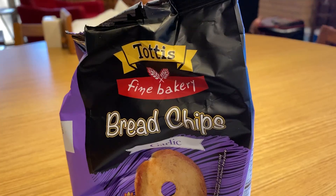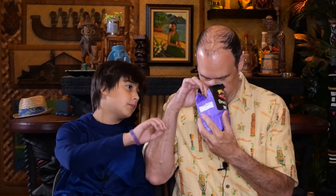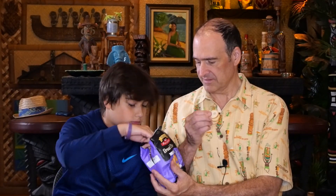We had something made by this company — I don't know if it's Tottis or Totties — it's a fine bakery. These are garlic bread chips, oven baked with sunflower oil, no flavor enhancer. How did you get the garlic flavor in there if there's no flavor enhancer? No preservatives. So these are like little mini bagel chips that are garlic flavored, and the package is exactly the same on the back, which is really unusual. It doesn't smell that garlicky, just a tiny bit.